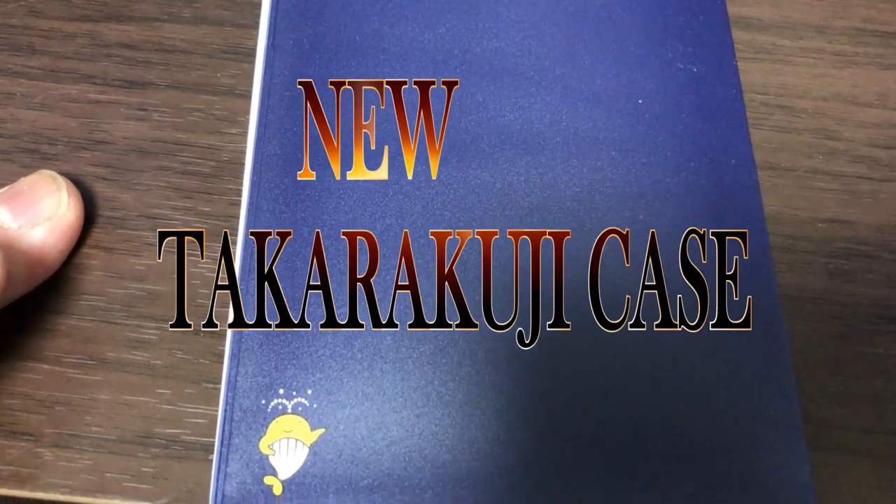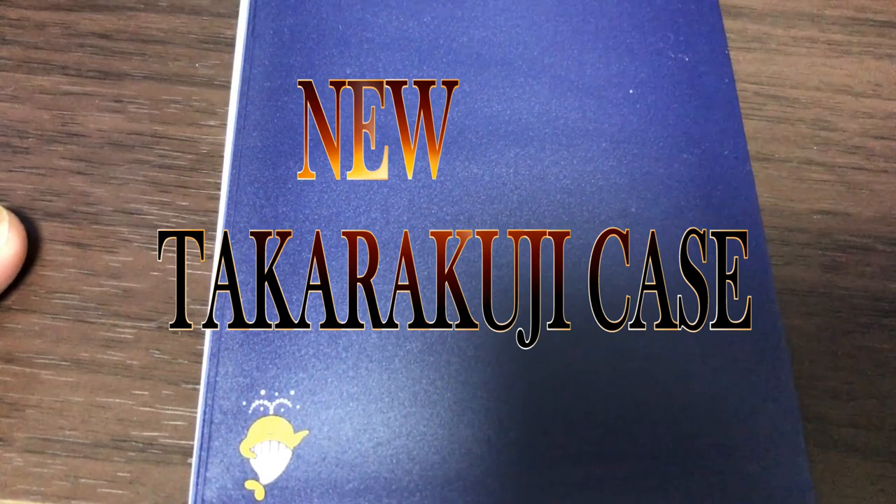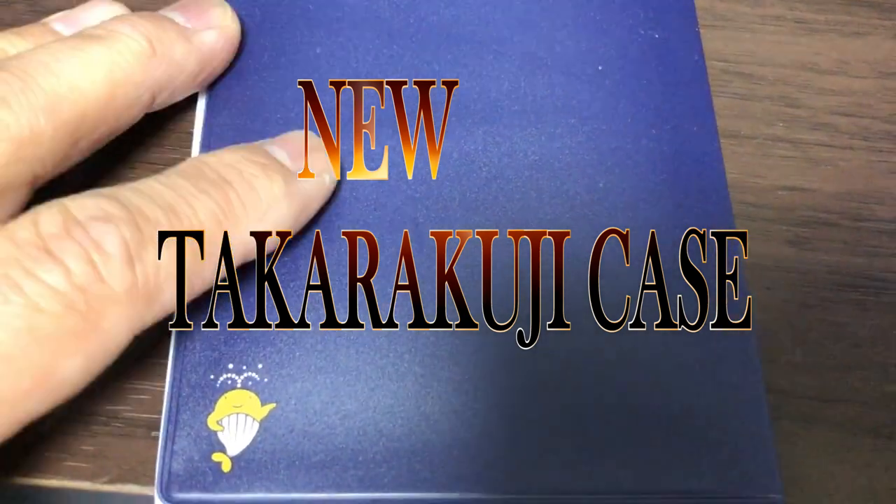Hello, my lottery friends, it's James. It's October 29th, 2020. I just got back from a Takodakuji booth, got my tickets, and a person working there gave me this new case. It's navy blue — better than the old yellow one. This one stands out and looks really nice.